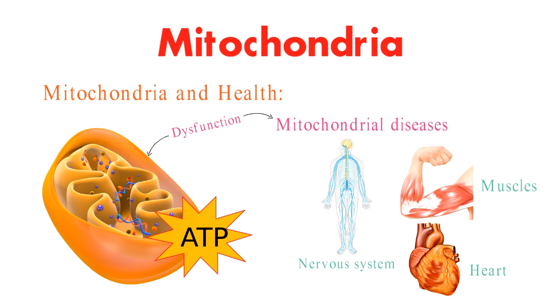Interestingly, mitochondrial function is also linked to the aging process. As we age, the efficiency of our mitochondria can decline, impacting overall energy production and potentially contributing to age-related diseases.